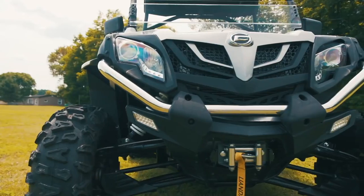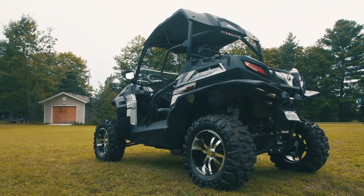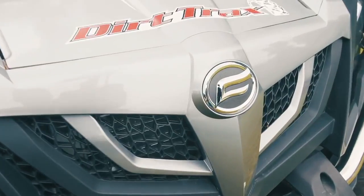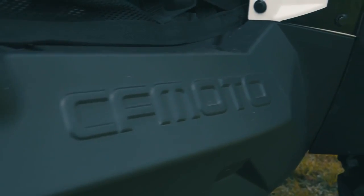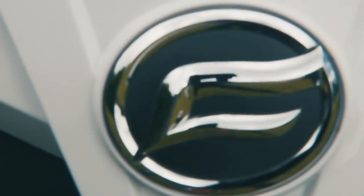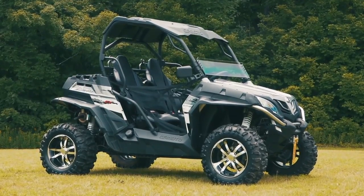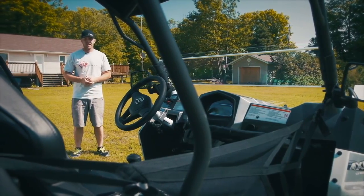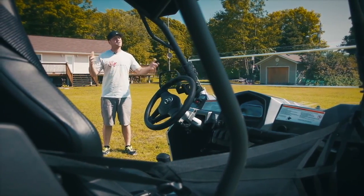This is a CFMoto Z-Force 800EX, also known as the Sniper 800EX in Canada. And while the information on the website screams Chinese translation, the truth is CFMoto is leading the way in offshore Chinese ATV and side-by-side production, and forging new paths that should not only surprise you, but also concern the North American and Japanese manufacturers. What I'm referring to is a warranty that's beyond belief and an integration of North American parts suppliers that make these vehicles extremely competitive.